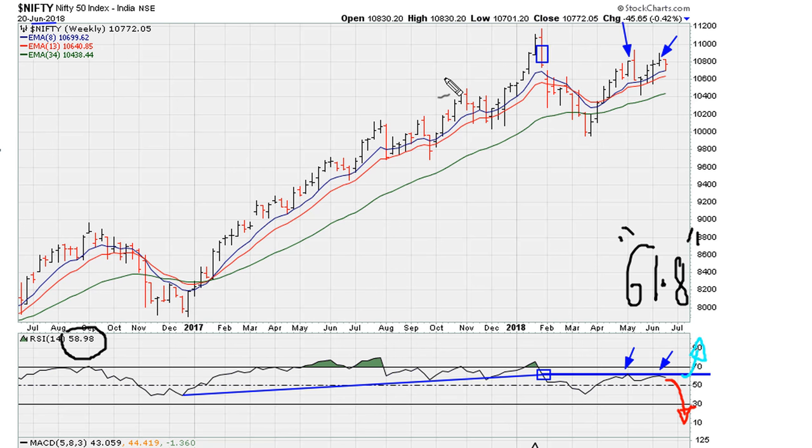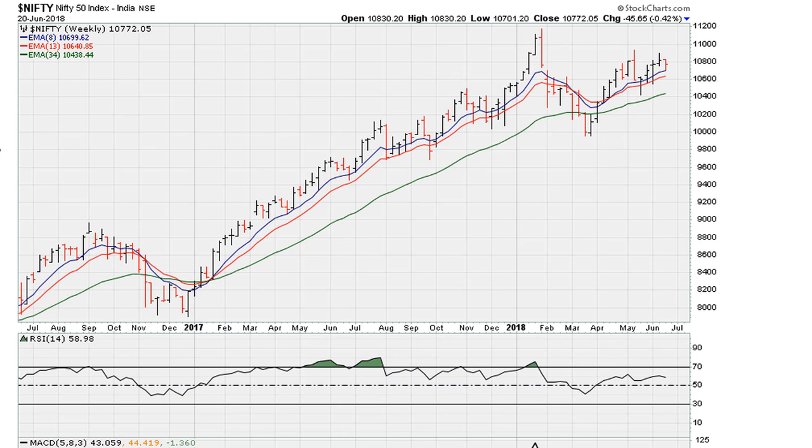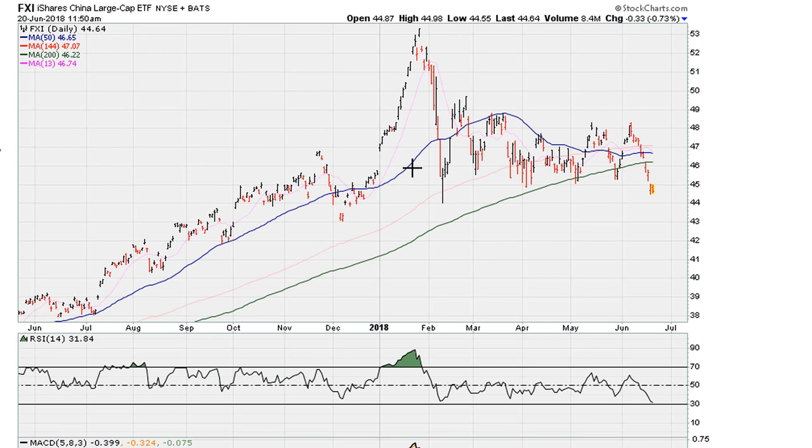This is suggesting that there's a pullback in the works that the market is trying to conceal. A good example of this is the FXI — the Chinese ETF that trades in the US. We're going to do something similar here: take the break of those highs, draw our uniformity resistance line, and again you can see we had a double top rejection — in fact, even a triple top.